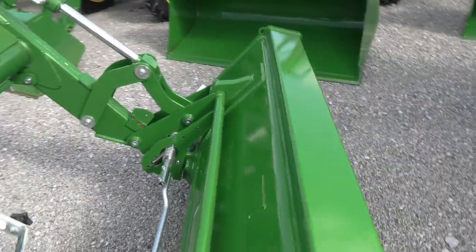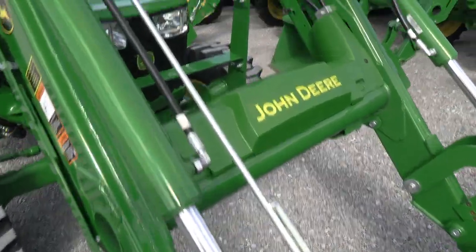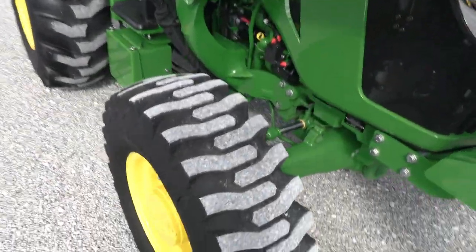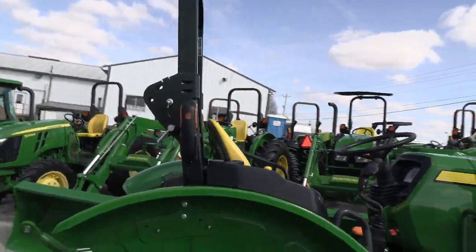It does have the global saw quick attach for your bucket connection. The bucket does not look like it's been used. It has the front grill guard on it, and the paint is in great shape on both the tractor and loader. It has the R4 industrial tires.